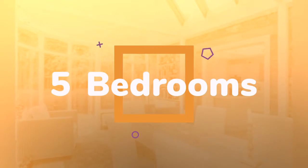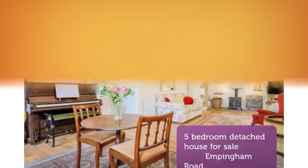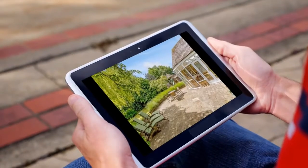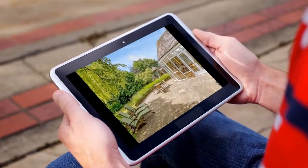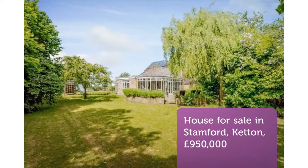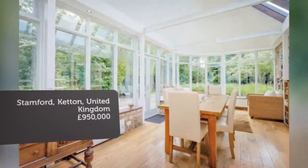Key Features: 5 Bedrooms, 4 Bathrooms, Beautiful Period Features, Stunning Views, Workshops, Beautiful Gardens, Garden Room, around three-quarters of an acre, Fully Refurbished.